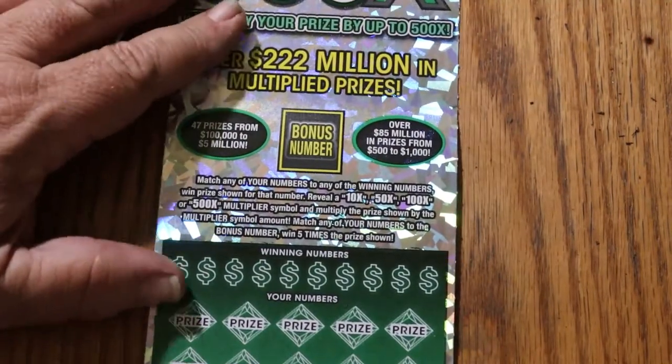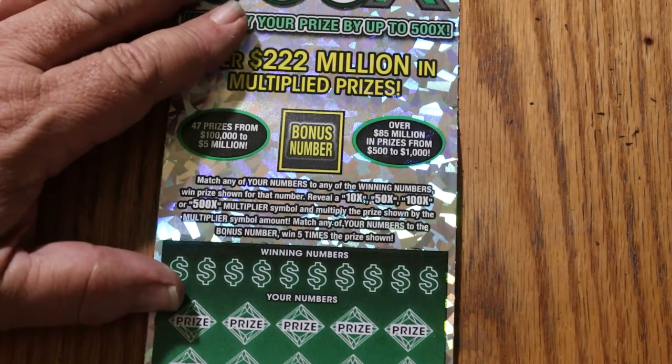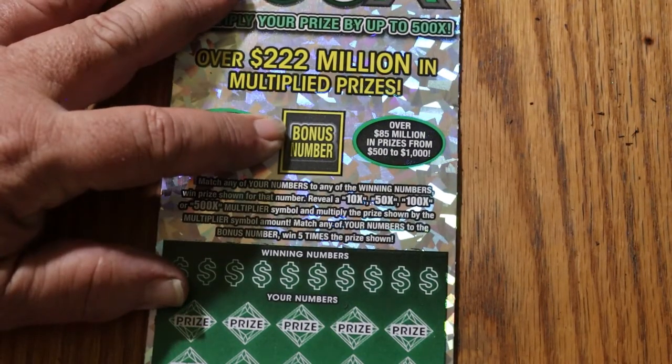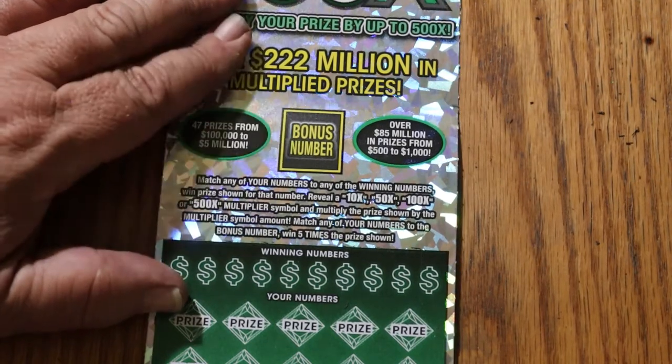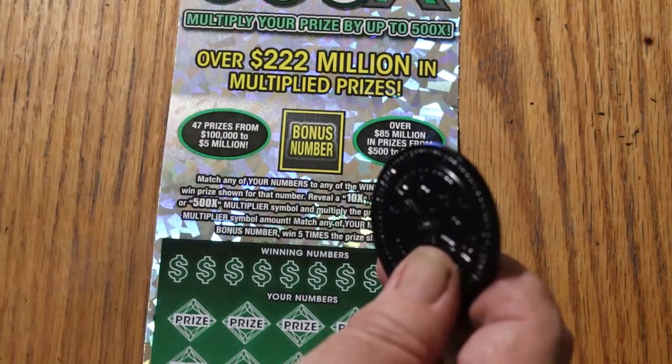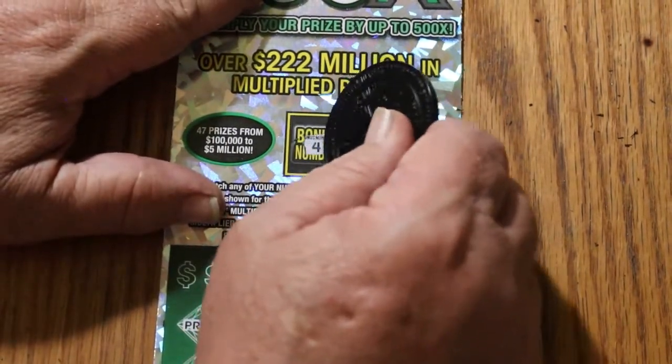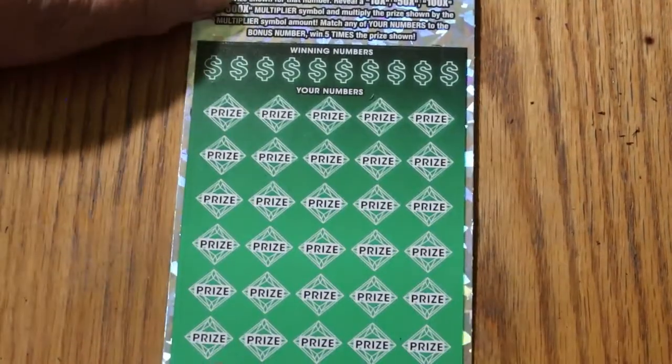And now we're onto the other little event — the big $50 ticket. Match your number, the winning number. Find multipliers at 10, 50, 100, or 500 times, or the bonus number for five times. I've done very well on this ticket — I've had everything on it except a manual, and I've had two claimers on it. So we're looking for bonus number four.